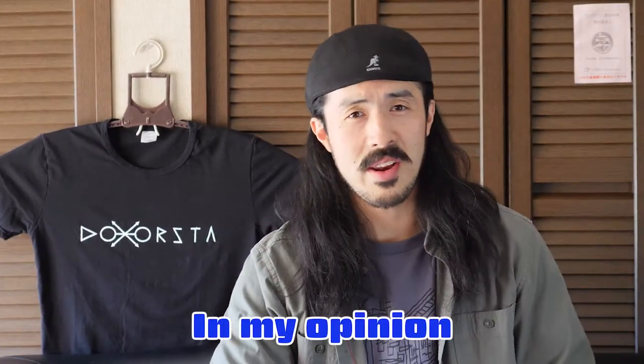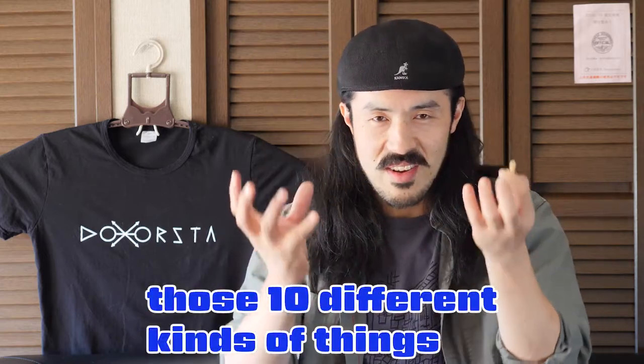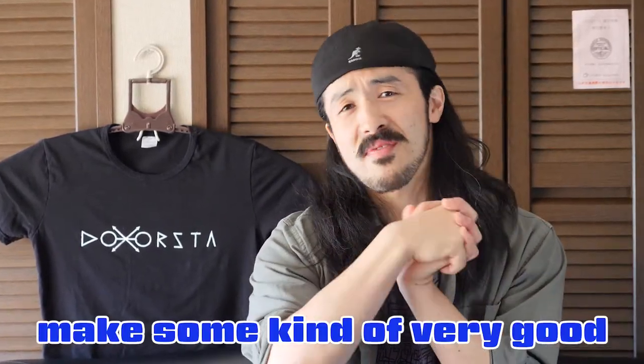Yes, itadakimasu! In my opinion, the role of peanut is very important to those 10 different kinds of things — peanut as a glue. The harmony of those 10 different tastes makes some kind of very good chemistry.